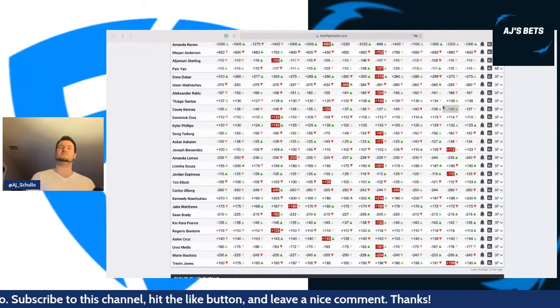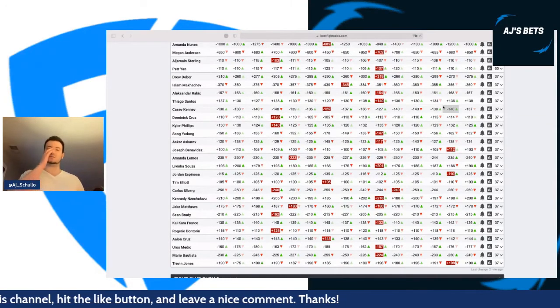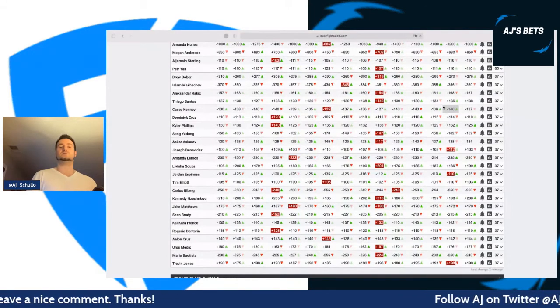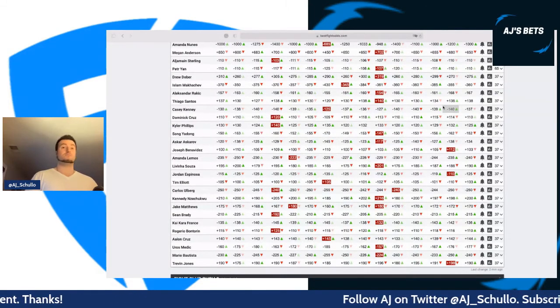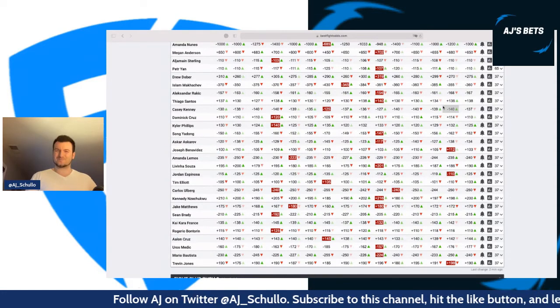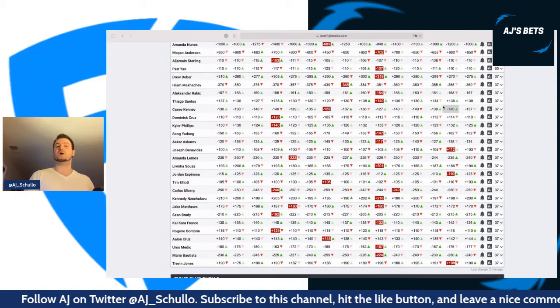I'd rather target Yadong than Kai Kara-France at $17. Kara-France is a much better striker than Bontorin, but he's generally not a power puncher — more of a volume guy and mainly a decision fighter. So he's not someone I want to invest heavily in.